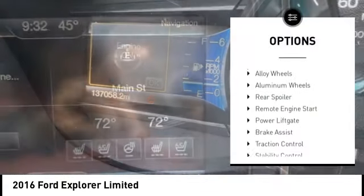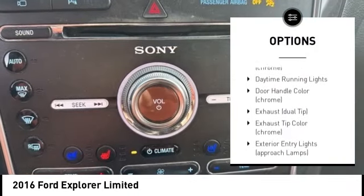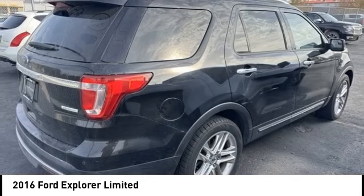Tire pressure monitoring system, electronic stability control, alloy wheels, rear spoiler, remote engine start, power lift gate, brake assist, traction control, stability control.